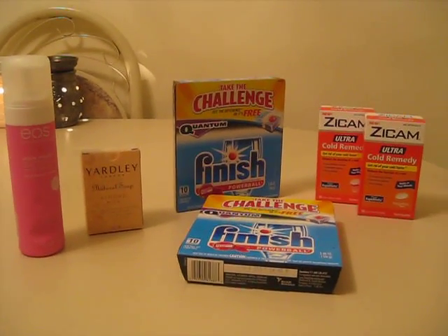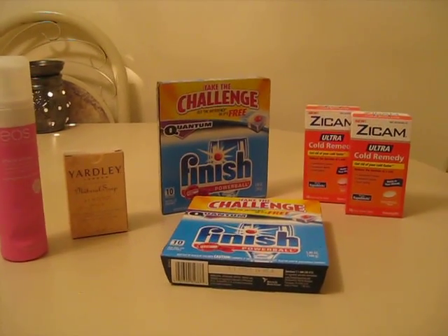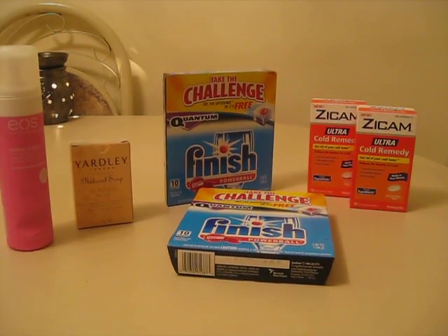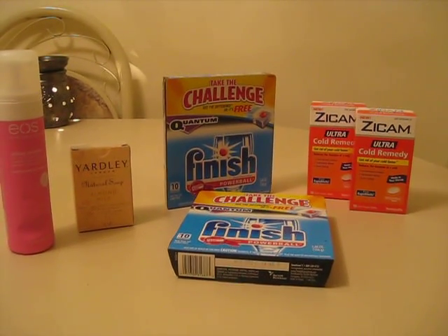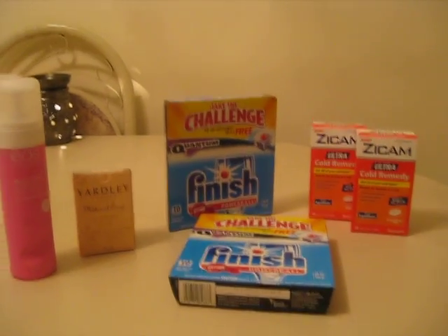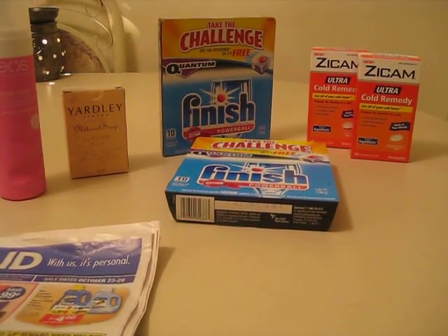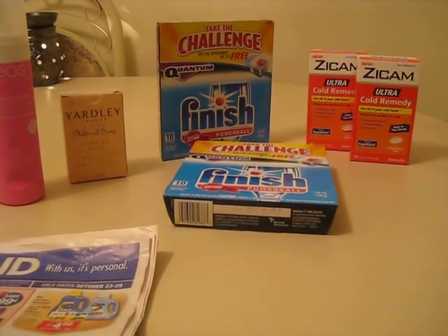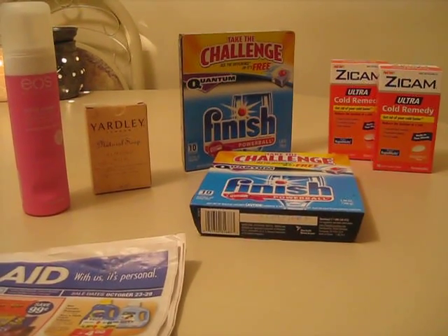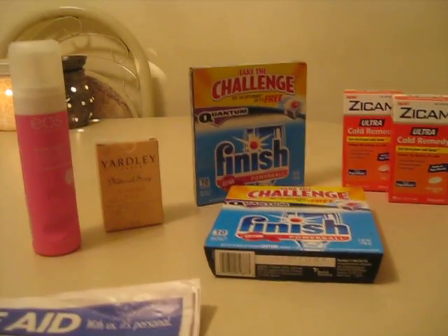I went in and did one transaction. I have two cards, so that's why there are two, because this was a limit of one in order to get both of the UP rewards back. So I took that $7 UP reward and put that towards the rest of the items on the table, which consisted of another box of the Zycam, the Finish, the soap, and the shaving cream.